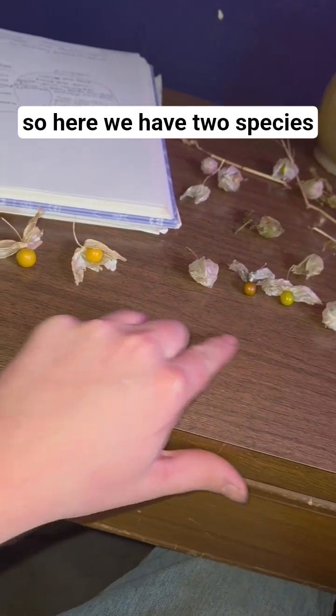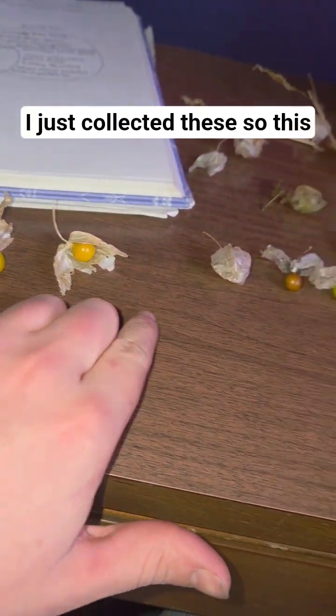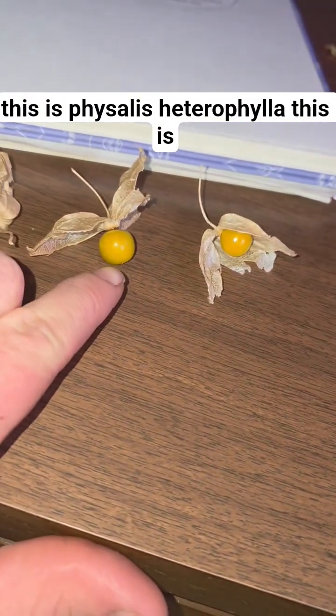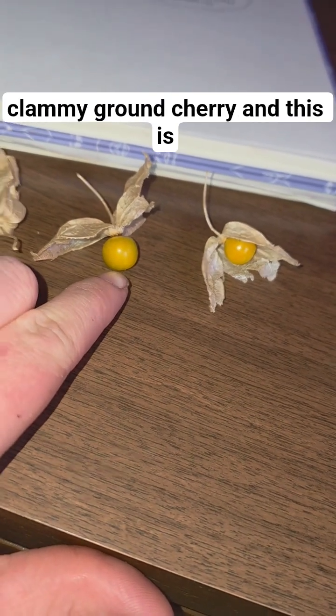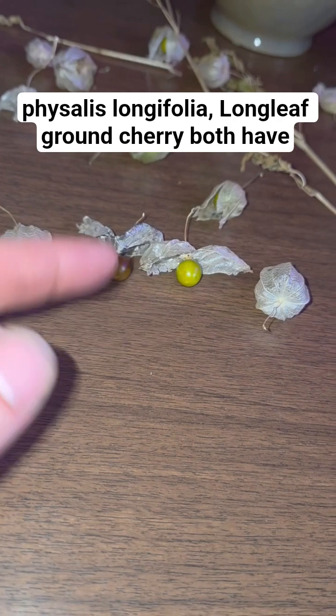Here we have two species of Physalis, both native to Pennsylvania. I just collected these on the same day. This is Physalis heterophylla, the clammy ground cherry, and this is Physalis longifolia, the longleaf ground cherry.